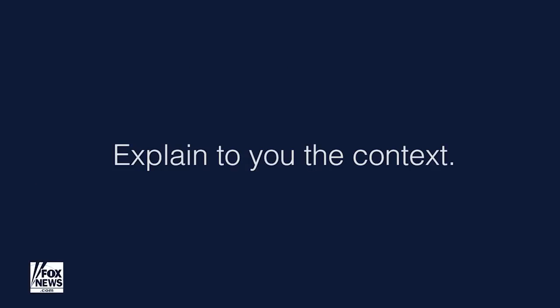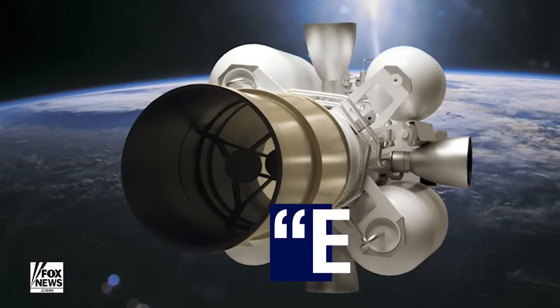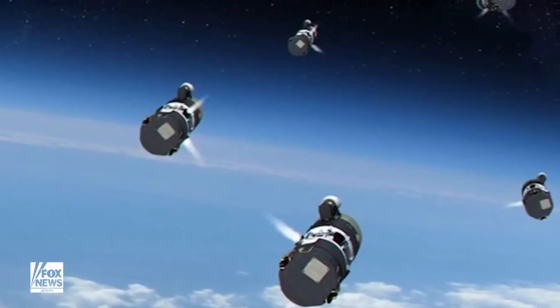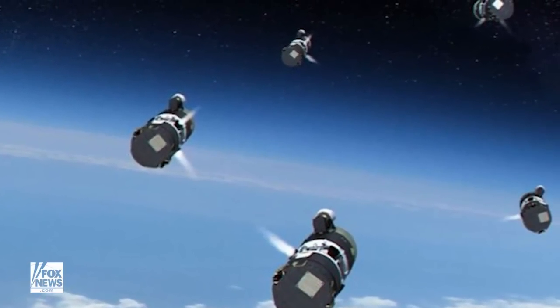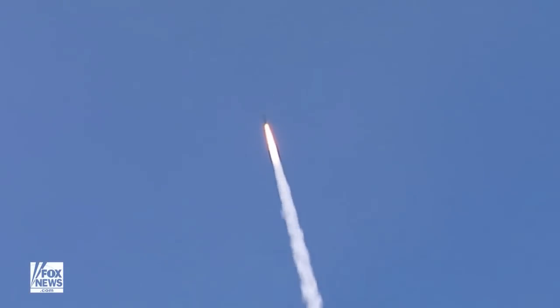Let me back it up and explain the context. We have this thing called an exo-atmospheric kill vehicle — that's EKV, we call it EKV for short. It shoots off into space; it's actually a spacecraft designed to intercept any enemy missile that's inbound towards the United States.